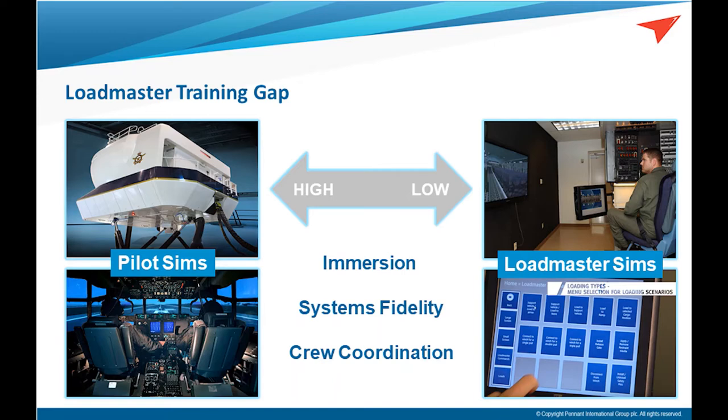Compare that to what's available for loadmasters. If there's anything for a simulator, it's often low fidelity — flat panel screens, touch screens, interfaces that don't really represent the actual systems on the aircraft. There's very little immersion, no sense of movement, or being able to see what's around you. It's a completely different quality of training for loadmasters compared to the front end.